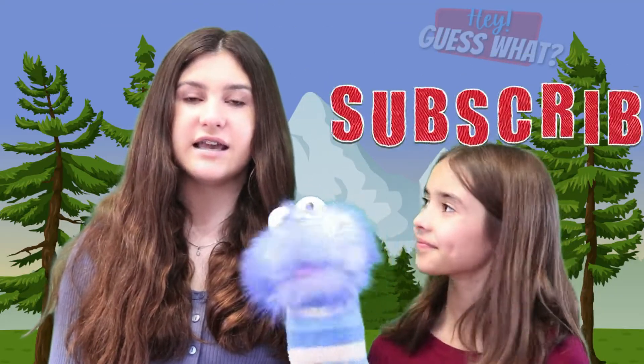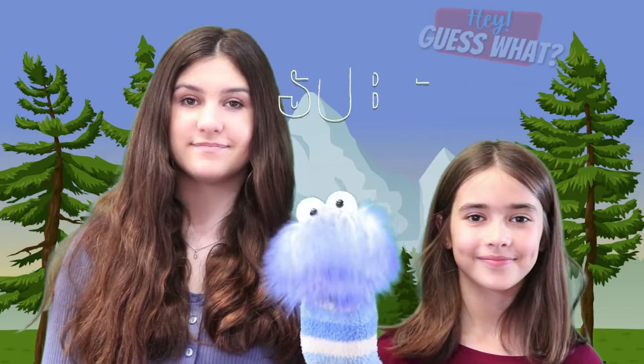For more videos like this, hit the subscribe button. Click it now, right now.